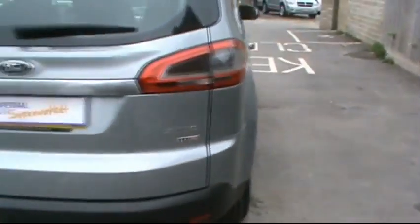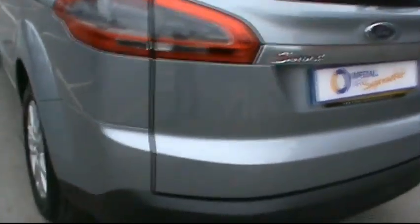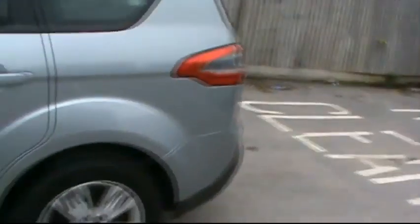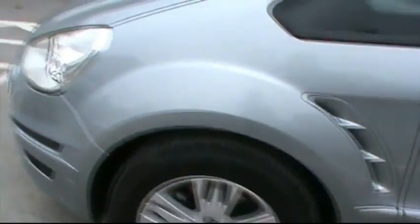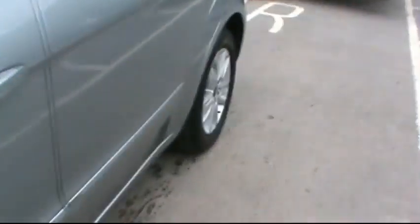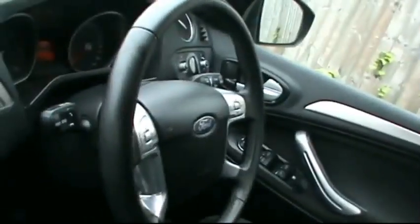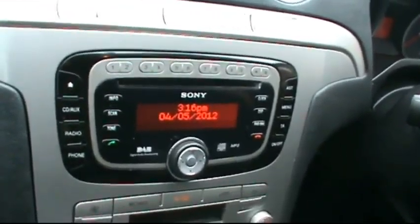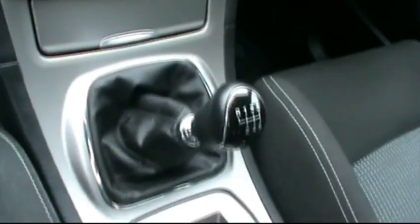I'll show you inside the car now as well. Inside, there's a full cloth interior, multi-function steering wheel with controls for the Bluetooth, CD radio with auxiliary input, digital dual zone climate control, and a 6-speed manual gearbox.